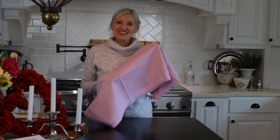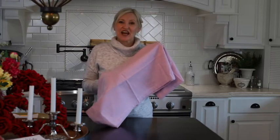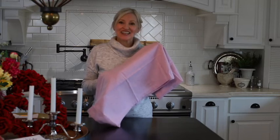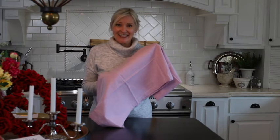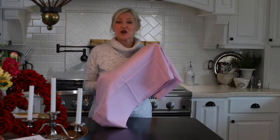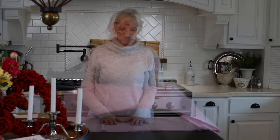And last but certainly not least is the rose colored chambray table runner. It is 14 inches by 108 inches for only $12.08. Can you believe it? $12.08 for a quality and beautiful table runner? Well, that's everything that you need for a beautiful Valentine's table for two.